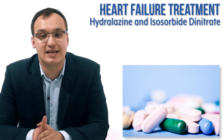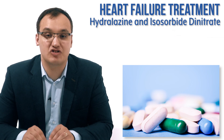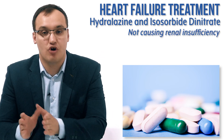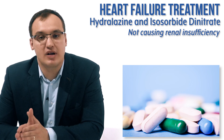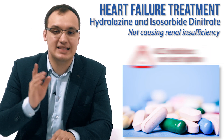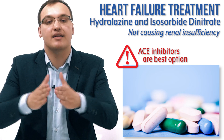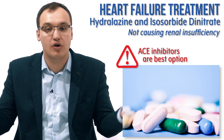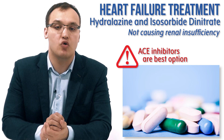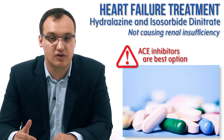We switch to hydralazine and isosorbide dinitrate because this combination does not cause renal insufficiency compared to ACE inhibitors. But are these medications better than ACE inhibitors? No, they are not. Please remember, ACE inhibitors are the best ones. They are better tolerated and they increase the survival of the patient. ACE inhibitors are the best — there is no question about it.